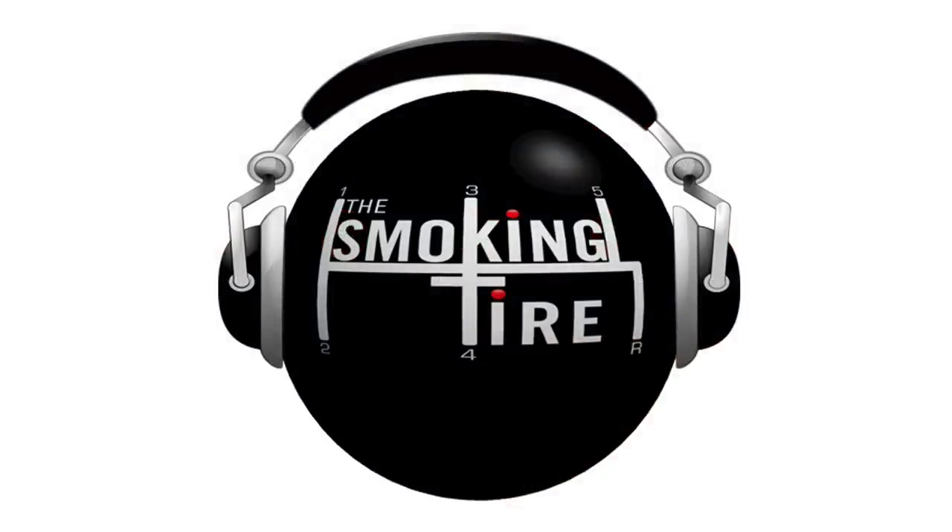Today it's a crew show. Zach and Matt are in studio talking about an update on the BMW 135i project car. Zach drove the Ram Rebel truck, Matt drove the Lamborghini Huracán Tecnica on track in Palm Springs, they saw Luftgekühlt, and some crazy stuff went down on the 110 freeway — Matt got a front row seat because he was on a Vespa.